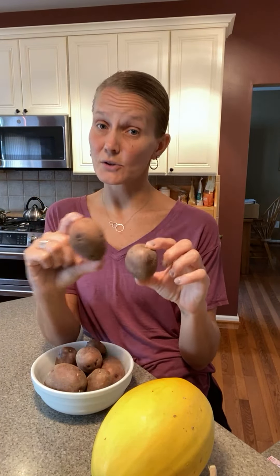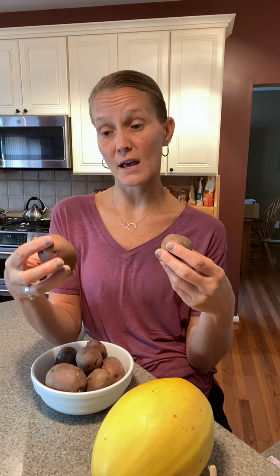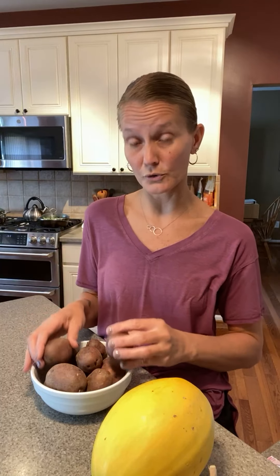Last but not least are our purple potatoes. These get stored in a cool dry place away from our onions. They're good roasted, boiled and used in potato salad, mashed, shredded for a breakfast potato, or sliced. There's probably a potato-crusted quiche on the blog as well.